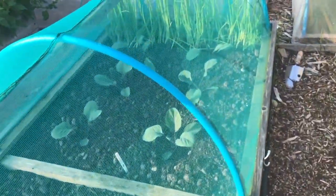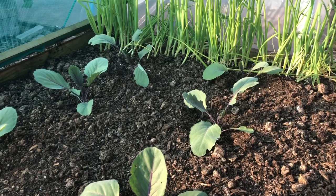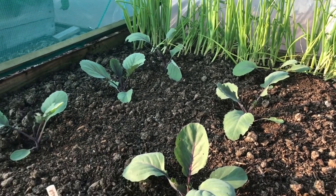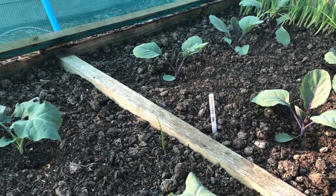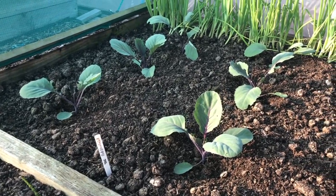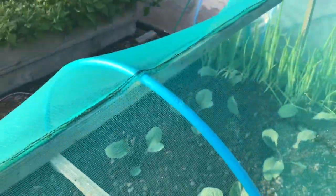These are the brassicas I planted just a few days ago and I haven't watered them — it looks like they've all taken, which is always slightly nerve-wracking the first few days after you've planted them. Something's got in to eat them as well, but looking pretty good at the moment. We are getting a little bit of rain and they're loving it inside this scaffold netting which is providing them with a bit of shade.